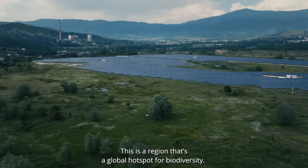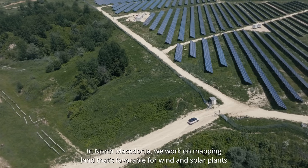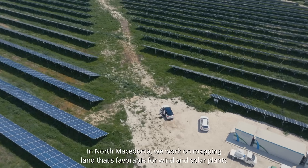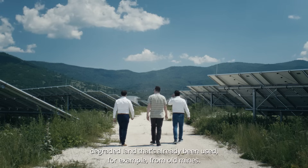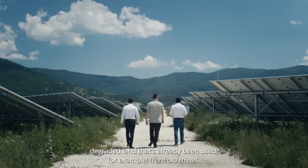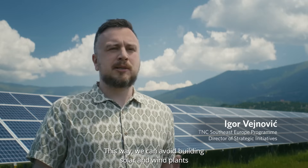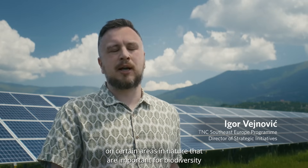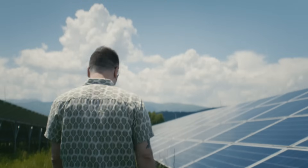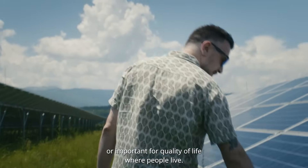This is a region that is a global biodiversity hotspot. In North Macedonia, we are working on mapping land suitable for solar and wind power plants — degraded land that has already been used, for example, for old mines — in order to avoid building solar and wind installations on natural sites important for biodiversity or on landscapes that matter to local communities.